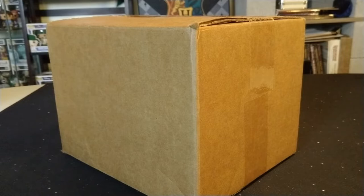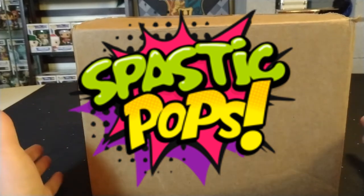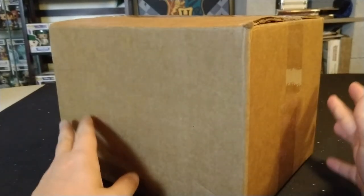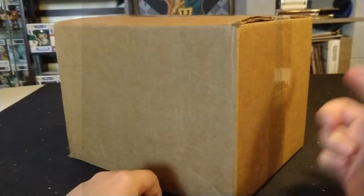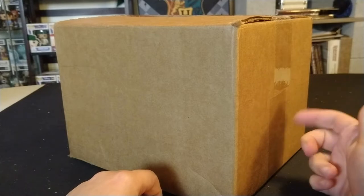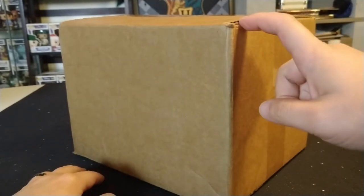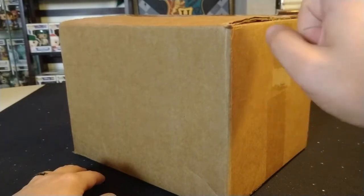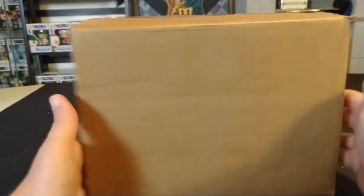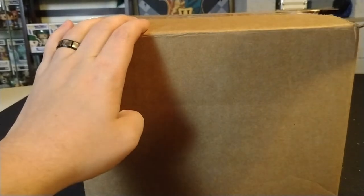Hey guys, Potter Pop Hunter here coming at you with another unboxing video. Today I have a mystery box from Spastic Pops — this was one of their $49.99 boxes, the 'Hunt for the Cereal Icons.' The top pull was Toucan Sam, and they also had Yummy Mummy and one of the other monster cereals. Hopefully we get something good — I believe these were guaranteed value. I've ordered from Spastic Pops before and I don't think I've ever been disappointed.